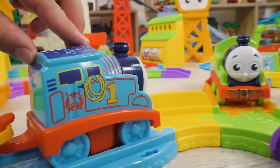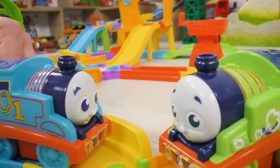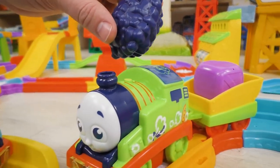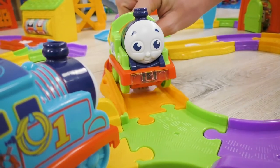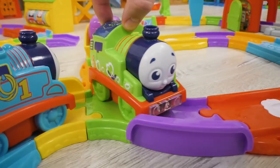Percy! I've brought you some coal! exclaimed Thomas! There were a lot of obstacles, but with the help of my friends I succeeded! Thank you, my friends! You have helped me very much! Thank you, Percy!